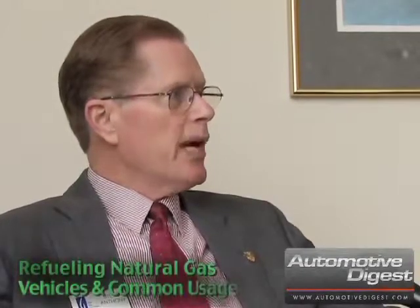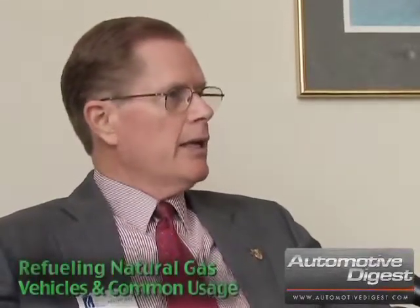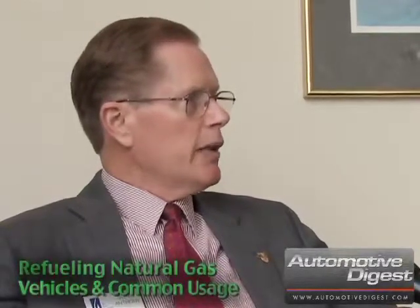What are some of the benefits right now of natural gas vehicles? Well, first of all, they're cleaner burning than both gasoline vehicles and diesel vehicles. And since natural gas is virtually piped up and down every street in most American cities, natural gas is readily available.